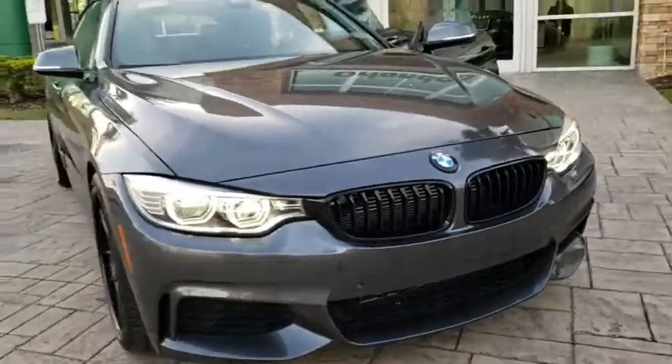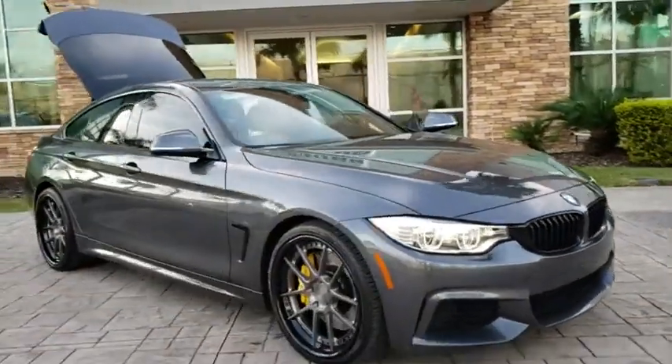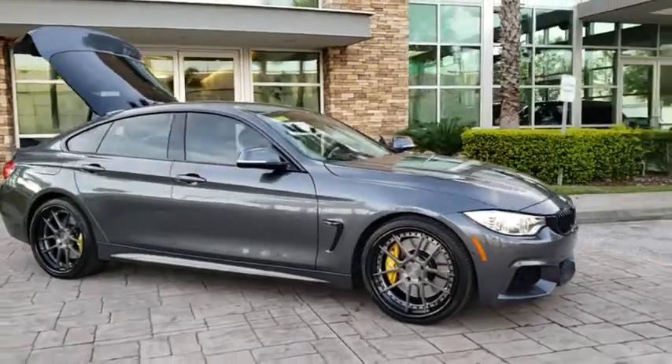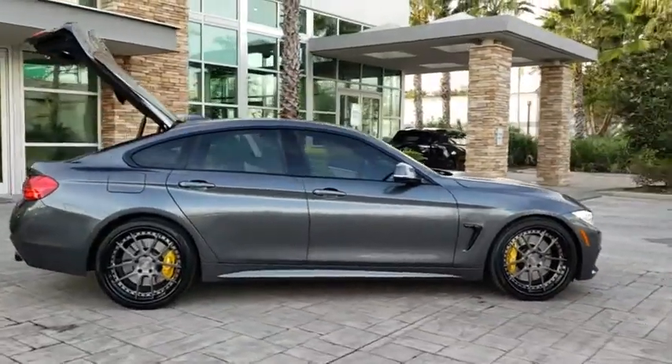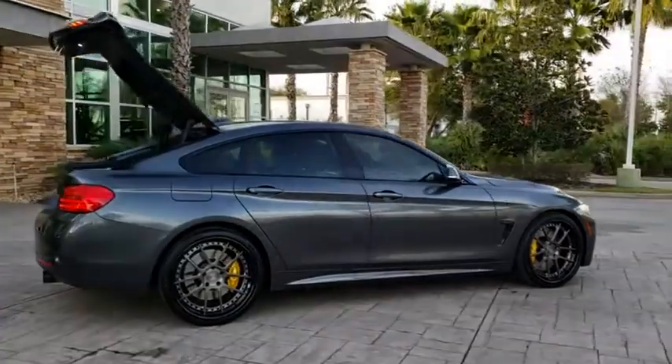The 2016 BMW 4 Series. The BMW 4 Series is a powerful machine which comes with impressive handling, upscale interiors, and it delivers on BMW's ultimate driving machine.